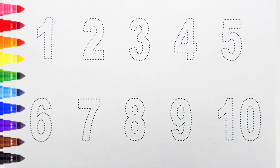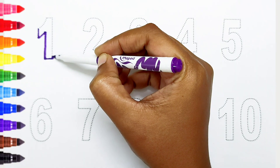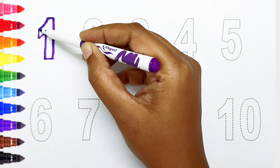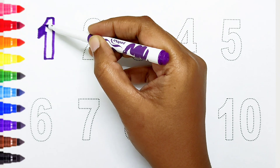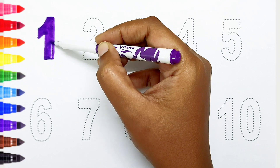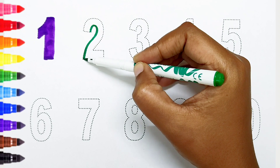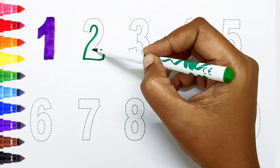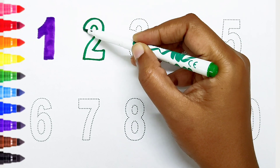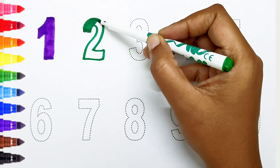Kids, today we can learn the numbers from 1 to 10. One — violet color.